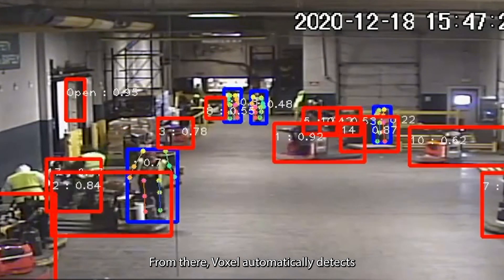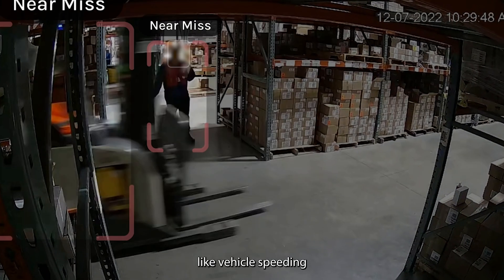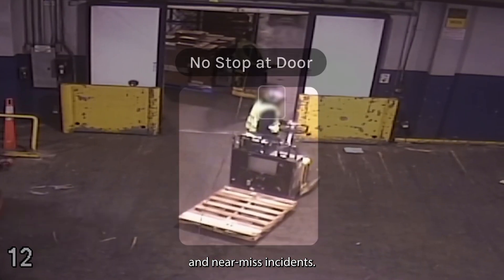From there, Voxel automatically detects your most important events, like vehicle speeding, stopping, and near-miss incidents.